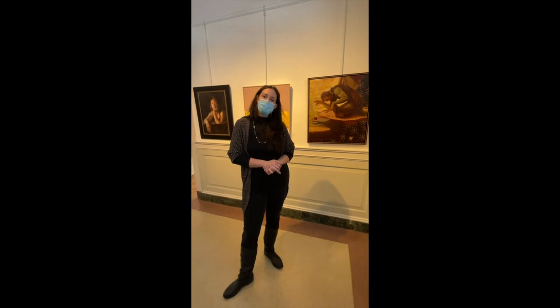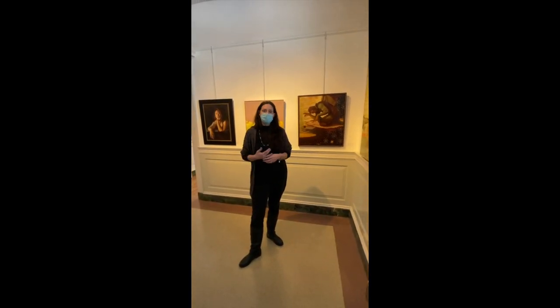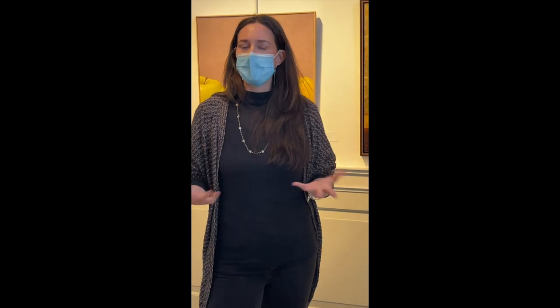If you're not able to come to the cultural center in person, that's okay — all of our pieces from this show are part of our online gallery, which you can find at cultural-center.org. We hope to either see you in person here or on our website. Thanks!